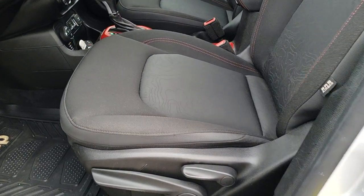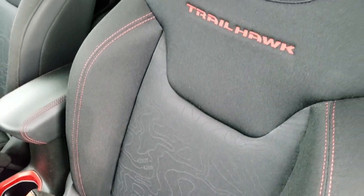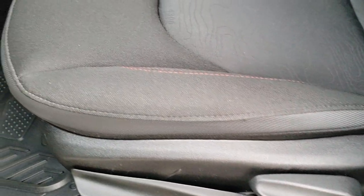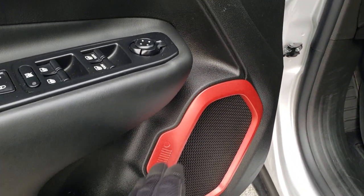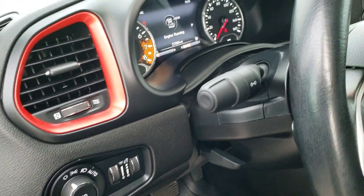You get the built-in directional signals in the mirrors. Inside, the Trailhawk package gives you the black cloth interior with topographic design on the seats, red stitching, Trailhawk-stitched backrests, side curtain airbags, and a driver's seat height adjuster. We have a set of Jeep floor mats in here. You get the red carabiner speaker outline, power windows, power locks, power mirrors, and auto headlamps.